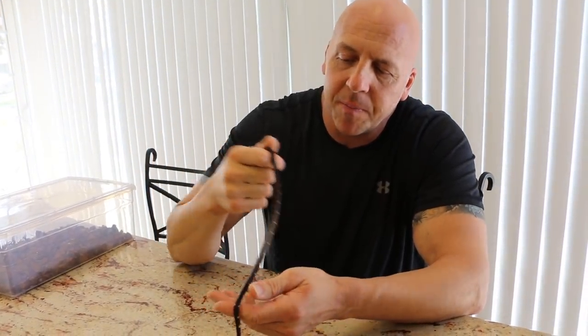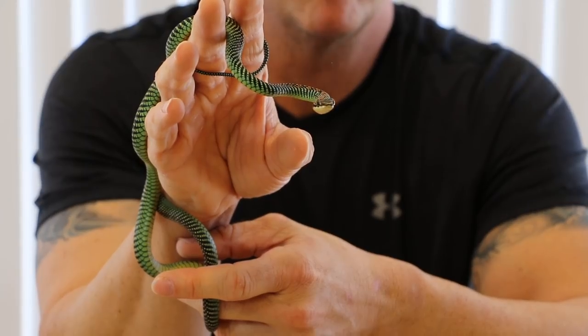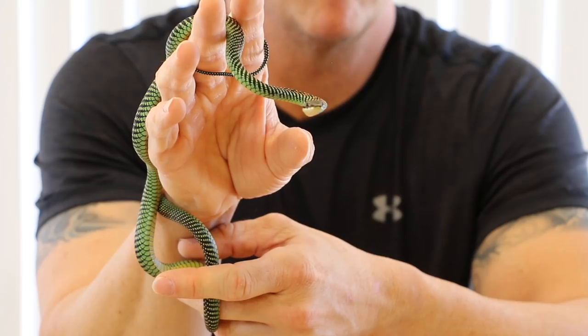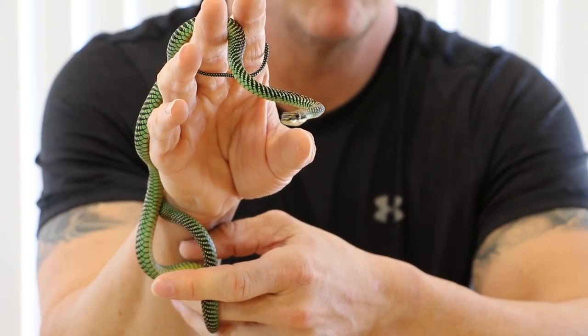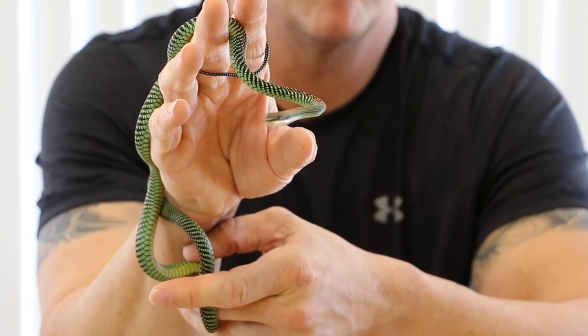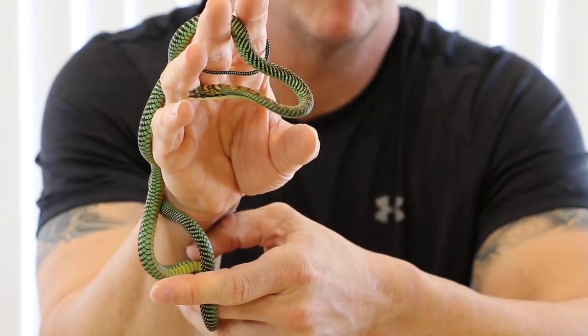A video on obscure animals would not be complete without Chrysopelea paradisi — the paradise flying snake. I have three of these and they all appear to be females. The bigger ones are all eating house geckos, and I've been offering pinky and fuzzy mice too, and they've all been eating those. They're easy going and straightforward at this size. When they're tiny it's more challenging — size limits prey options — but once they're bigger, pinky mice and house geckos are pretty much the winners.